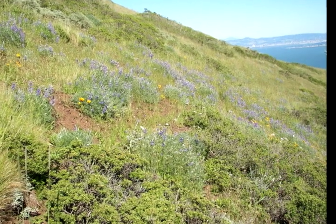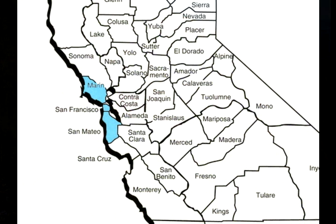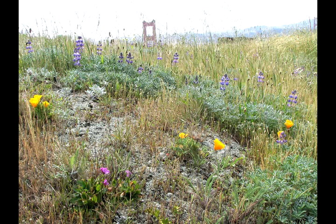Coastal prairies like this hillside in the Marin Headlands once covered much of Marin County, California, and the San Francisco Peninsula to the south. Today, they occupy just a few small patches. A lot of that is because they occur in areas that are just prime for development — they like to live where we like to live.